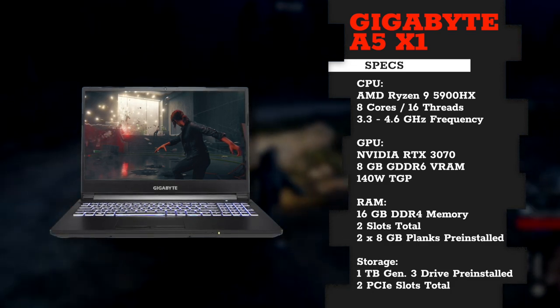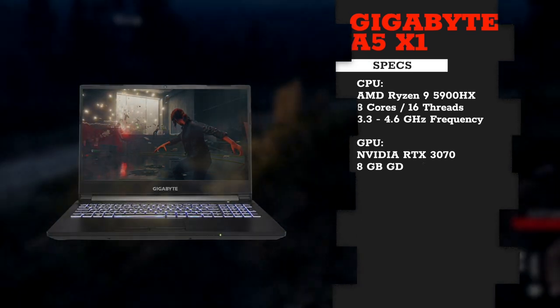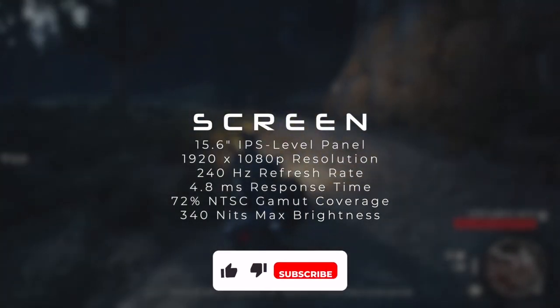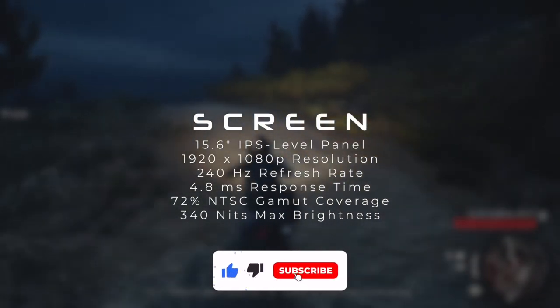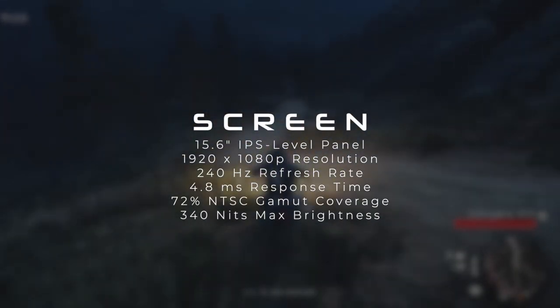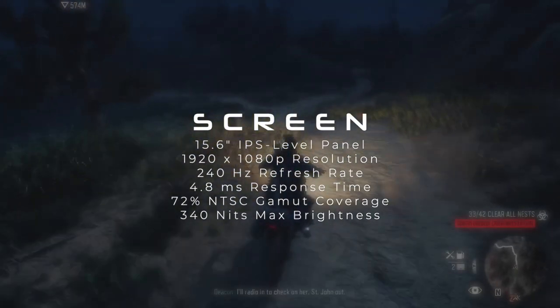You're not only getting high frame rates on paper, but you can actually feel and see it even without an external gaming monitor, because its native screen is really good, featuring a 240Hz refresh rate, fast response time, good color accuracy, and a high level of brightness.